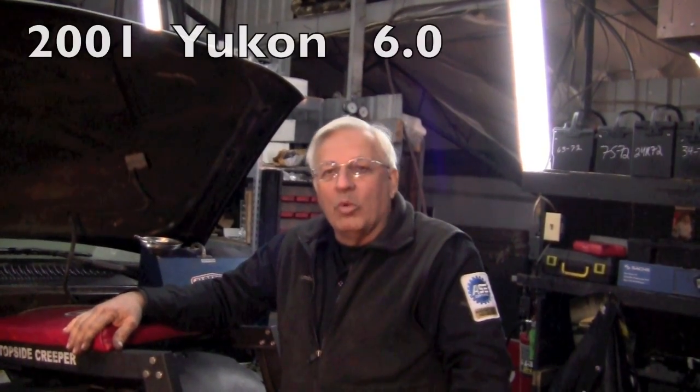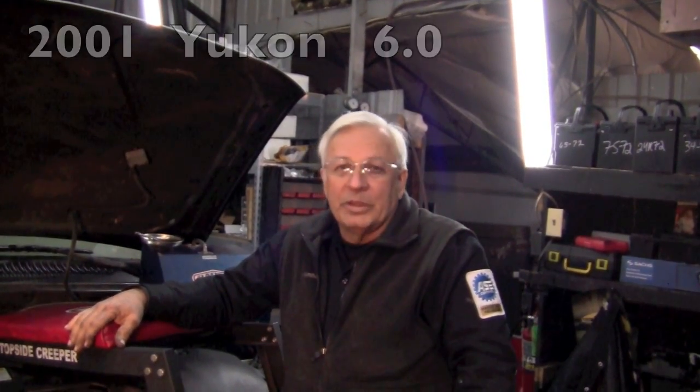This is Dwayne at RealFixIsRealFast.com. Today we're working on an '01 Yukon Denali with a 6.0 engine. It came in with a complaint of running bad at idle. Once you got off idle it would seem alright, but every now and then at idle it would run bad and or stall.